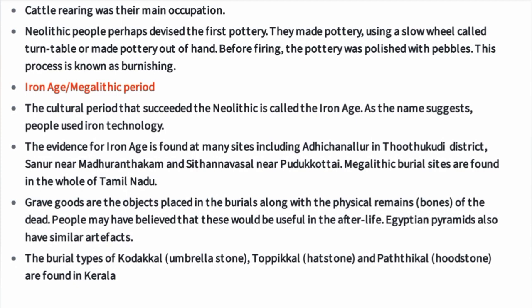Megalithic burial sites are found throughout Tamil Nadu. Grave goods are the objects placed in burials along with the physical remains of the dead. People may have believed these would be useful in the afterlife — Egyptian pyramids also have similar artifacts.